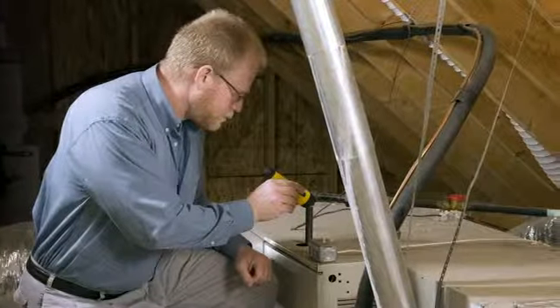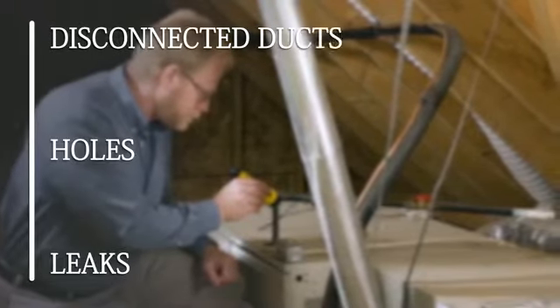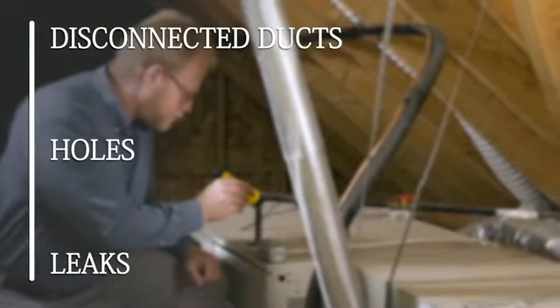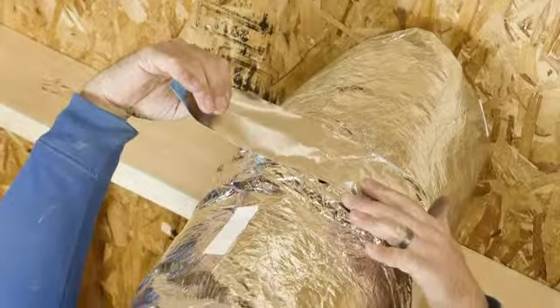If your home has a forced air heating system, go into your attic and inspect your ductwork. Leaks, holes and disconnected ducts can allow as much as 20% of heated air to escape. Use a ductwork sealant or metal tape designed to seal off these areas.